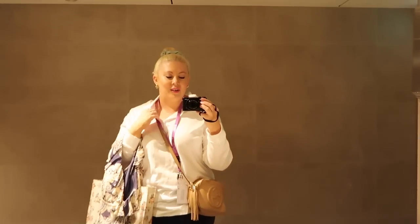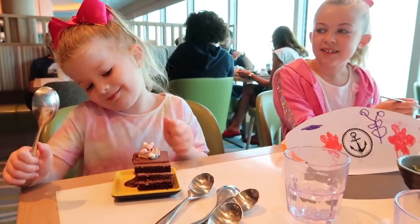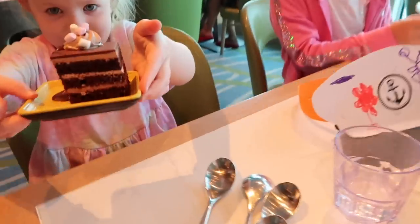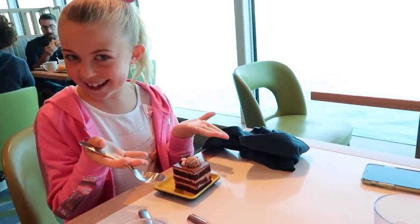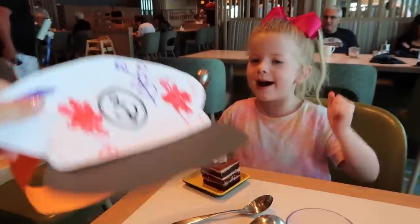That was absolutely lovely. Now I'm all dressed and freshened up, going to go and get the girls. Hello! We're having some lunch. How is Kids' Club, Pearlie? That looks a bit nice — it's all about the chocolate cake. That looks delicious. And you've made something — this looks good, Pearlie. What's this?